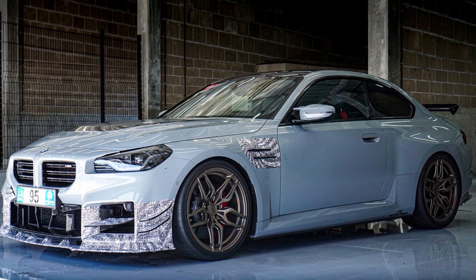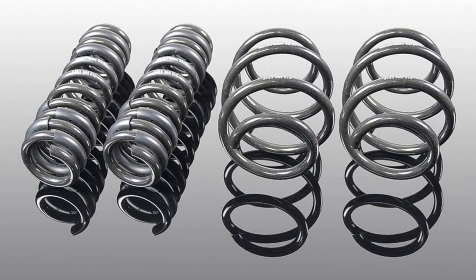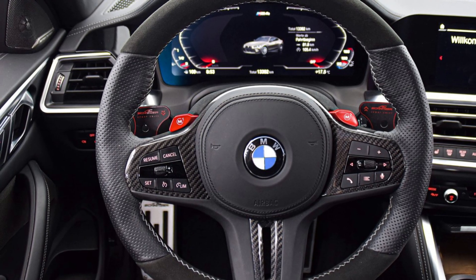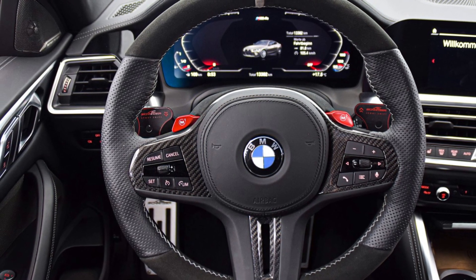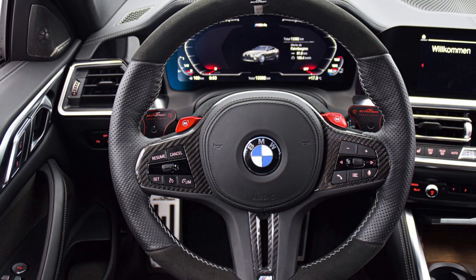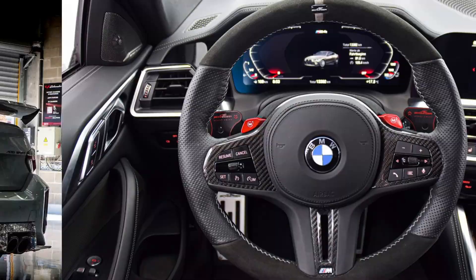BMW M2 might finally look good thanks to AC Schnitzer. The first aftermarket parts are ready. If anyone can fix the M2's unfortunate looks, surely it's AC Schnitzer? German tuner AC Schnitzer has officially revealed its line of aftermarket parts for the G87 generation BMW M2. These parts will be available via the company's website soon, and will help give one's performance machine more individuality and, hopefully, a less offensive face than BMW designed.